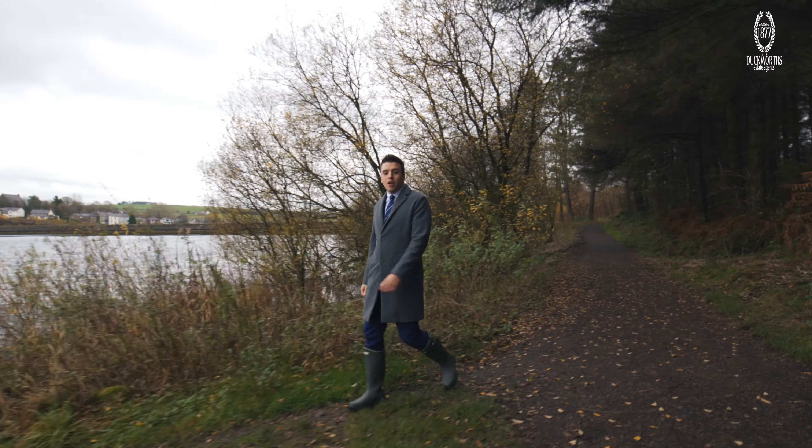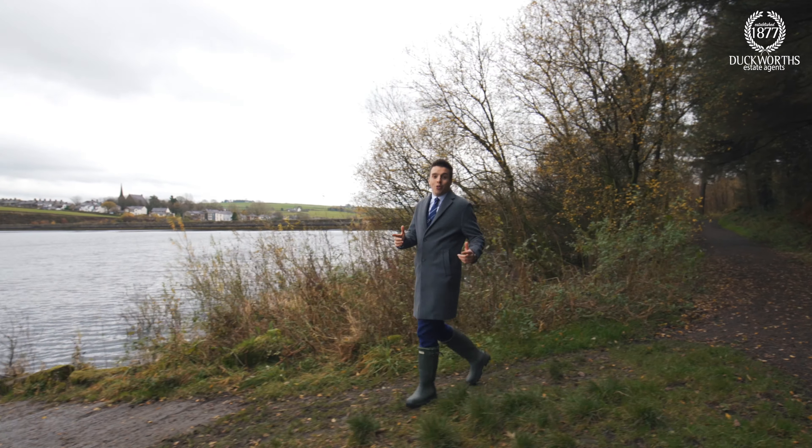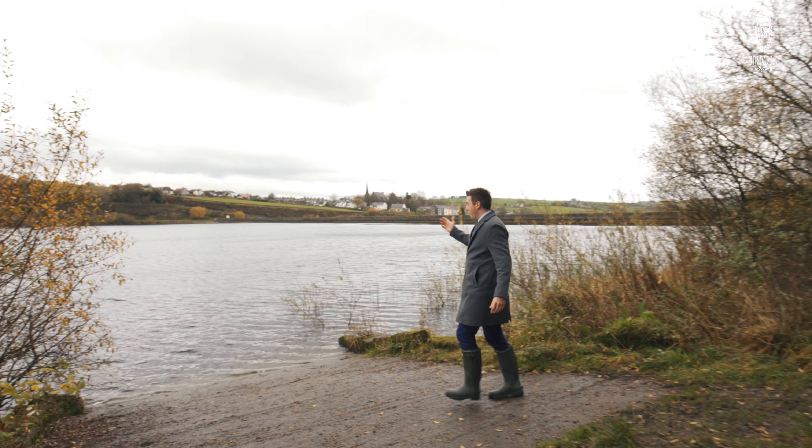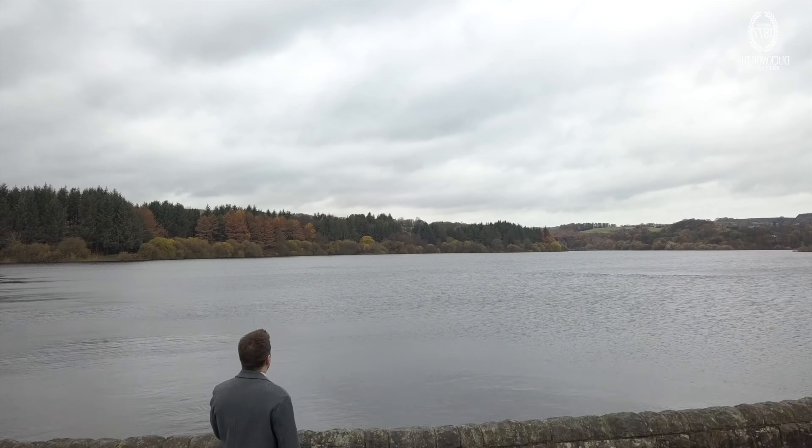So if you like the great outdoors, you won't beat some of the nature walks around the property's favourite neighbour, the Wayelt Reservoir.